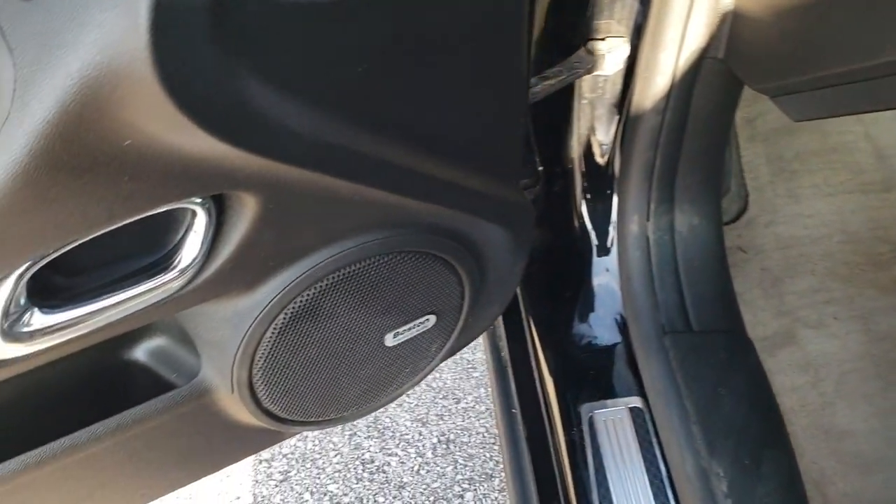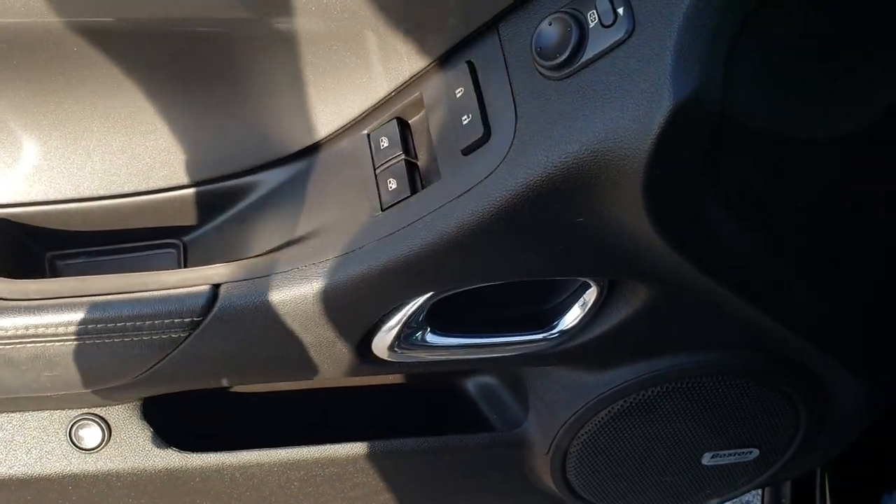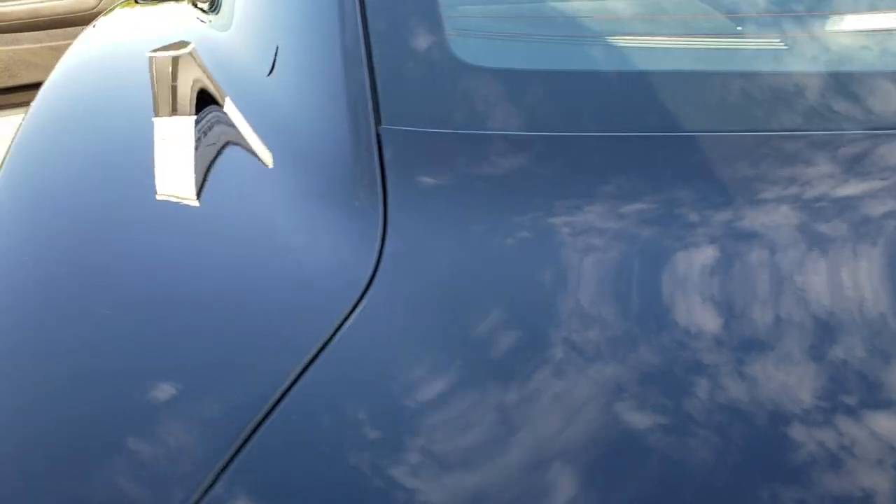It does have the Boston sound system. Power windows, power locks, and power mirrors. We'll take a quick look at the trunk area here just before we jump into the car. The back storage area is very clean and the trunk shuts nice and solidly.